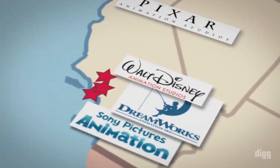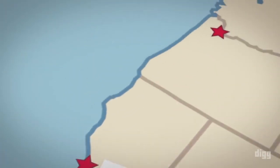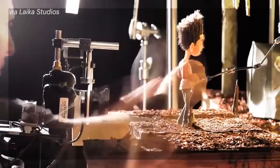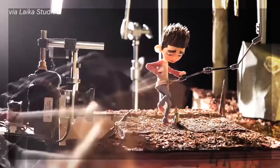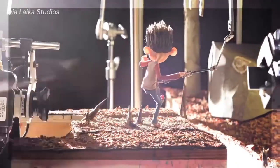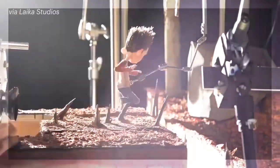Laika is a small, Portland-based animation studio known for some of the best stop-motion films in the last seven years. They combine traditional animation techniques with the latest computer graphics software and 3D printing technology to create groundbreaking innovations in the field of stop-motion.